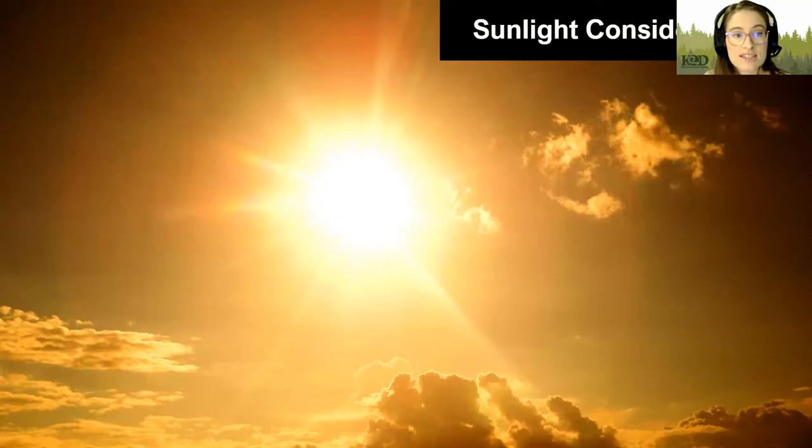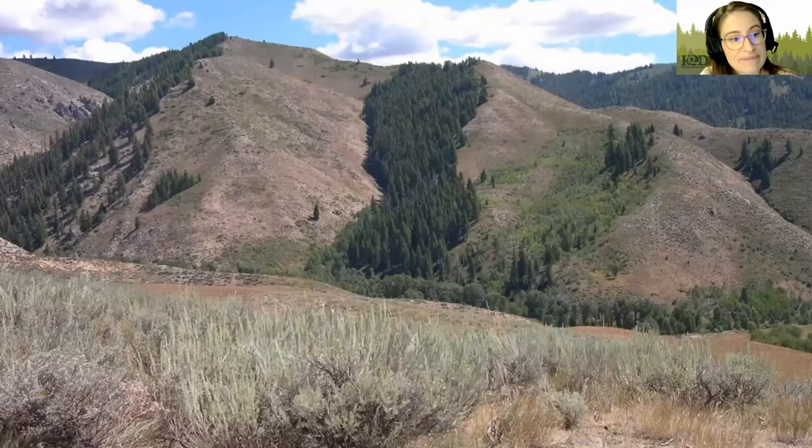Next, we're going to consider sunlight. Sunlight provides energy to plants that they use to make sugars that sustain them. All plants need sunlight, but too much can be damaging — just like it can be to us. The sun tracks along the south in the northern hemisphere, so the southern side of a slope tends to be hotter and drier than the northern side. You can see the northern side of a hill is nice and green, covered in trees, while the south side has received too much sun, making it really hot, dry, and a hard place for plants to thrive.